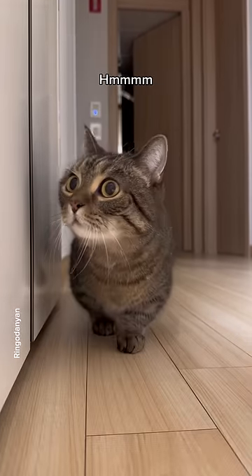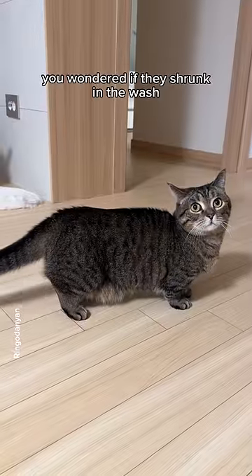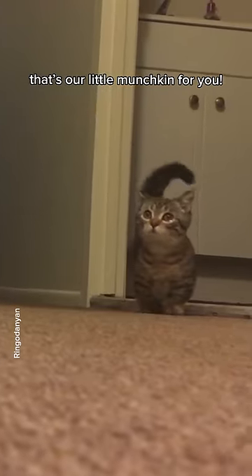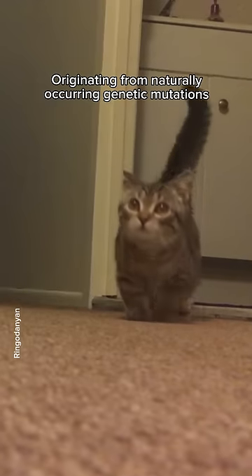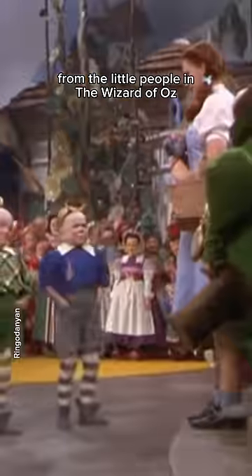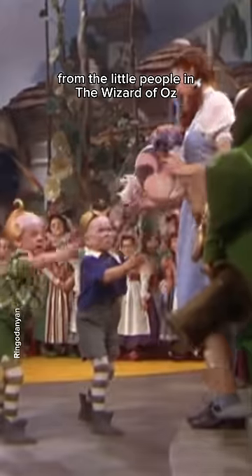Introducing the Munchkin! Ever seen legs so short you wondered if they shrunk in the wash? Well, that's our little munchkin for ya! Originating from naturally occurring genetic mutations, these cats got their whimsical name from the little people in The Wizard of Oz.